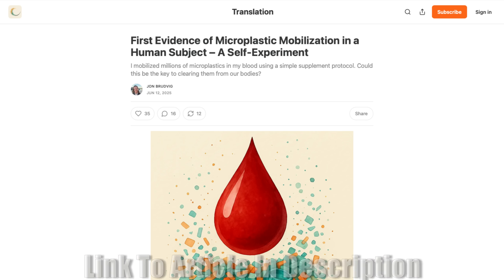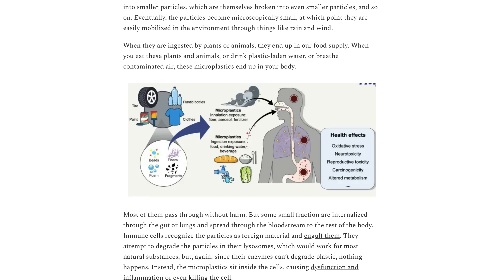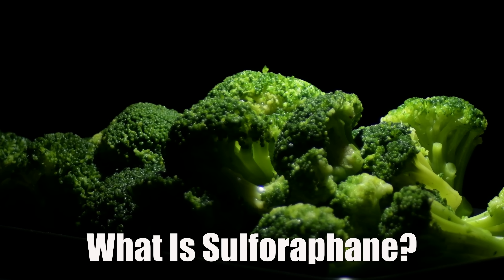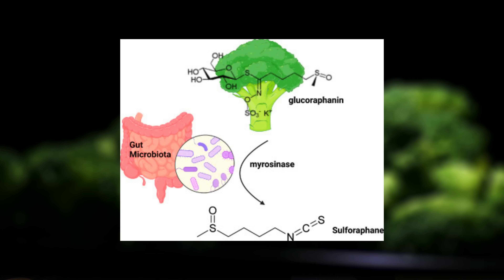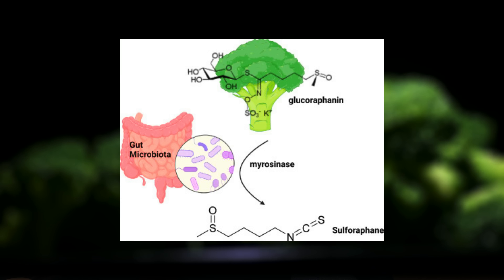This is where John Brodvig comes into play. He's a researcher who's been experimenting on himself with different detox and longevity tools. He recently ran a very simple but powerful test that I'll link in the description — the article is very well written and you should definitely check it out.